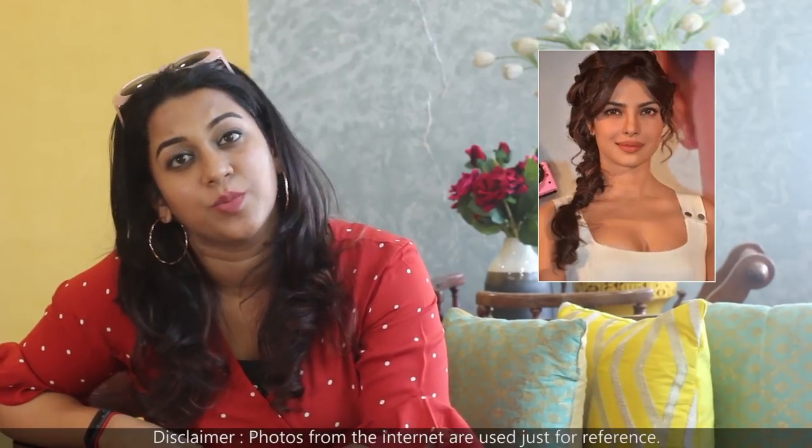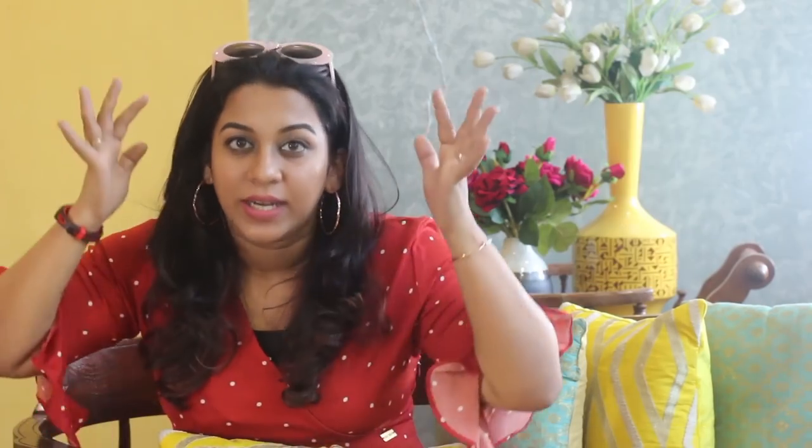You can also go for braids in summers — one-sided fishtail braids or simple braids look really good. You can partially tie your hair into a top knot, which looks nice. Basically for hair, you need to understand that it tends to become sweaty and oily very often, so try and style it such that it doesn't look flat and sticky. That's what you have to take care of.